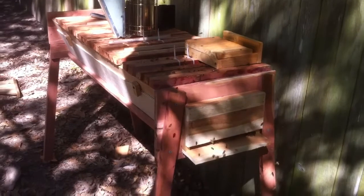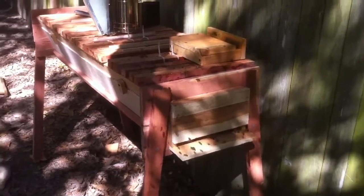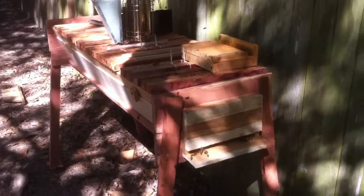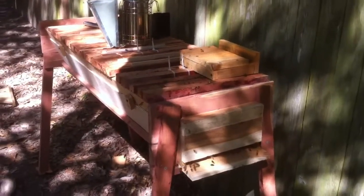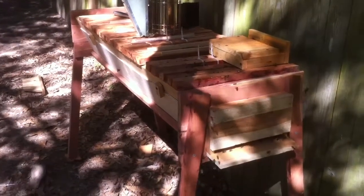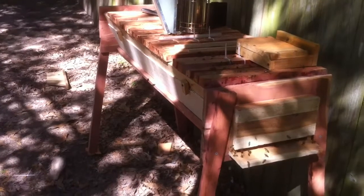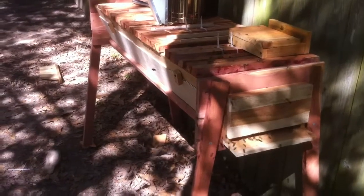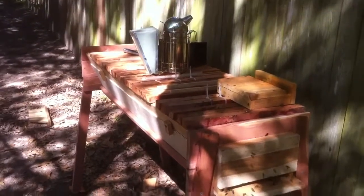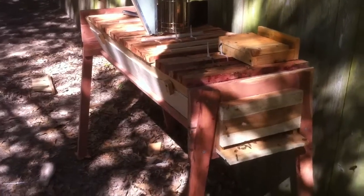Anyway, what I did today was transfer them from the 3-footer to the 4-footer. You can see there's quite a bit of activity going on — they're still trying to get oriented and recognize this as their new home. What I did was build the exact same dimensions, just a foot longer, and put in the glass window as well. When it came to the transfer, I just scooted the old one over about 3 feet to make space, then pulled bars one at a time and moved them over.